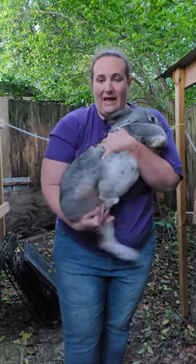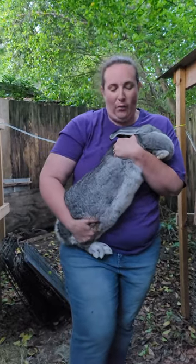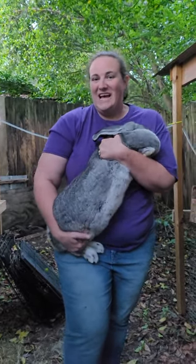Her feet are bigger than my hands, and they have a lot of power. I just wanted to show you guys. I hope you guys have a great day.